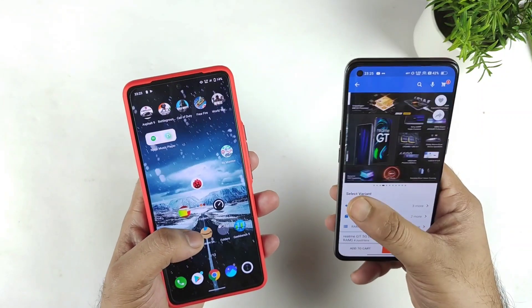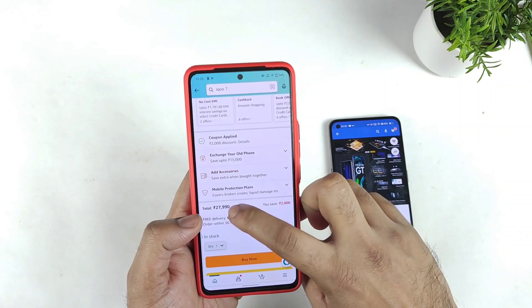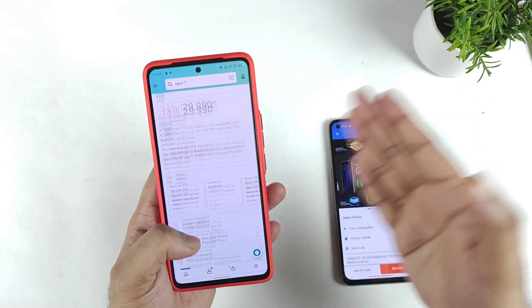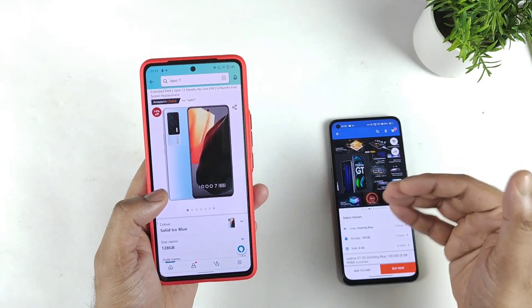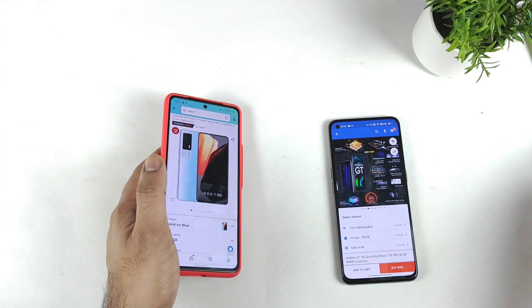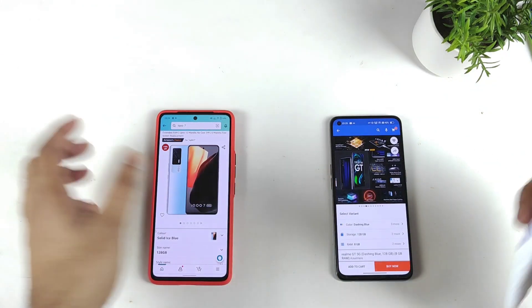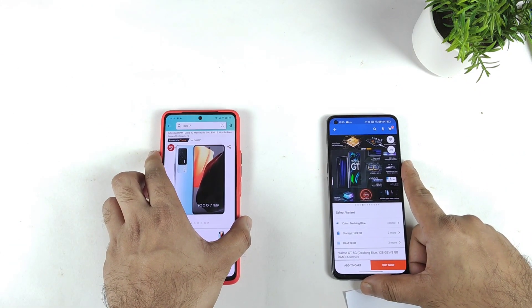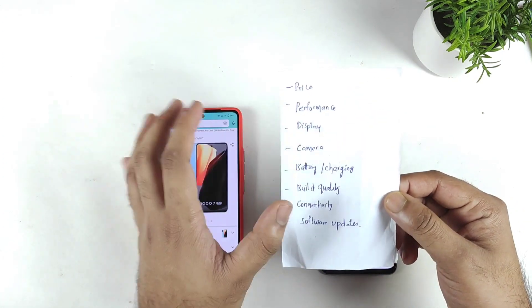For 29,000 rupees you're getting the Snapdragon 888 processor in the Realme GT, and the iQOO 7 is available for about 28,000 rupees — only a 1,000 rupee difference. For that 1,000 extra you're getting the Snapdragon 888. I'm getting plenty of comments regarding these both phones, so let's compare these two devices side by side and talk about each and every aspect.